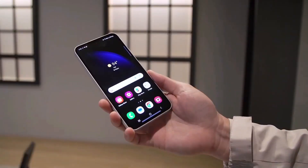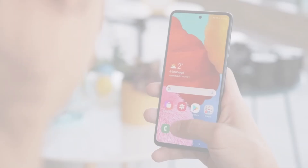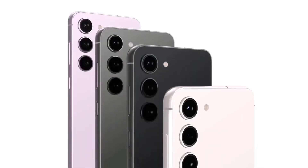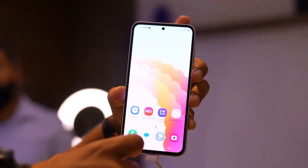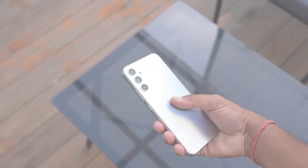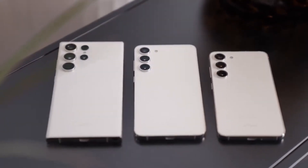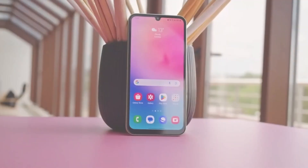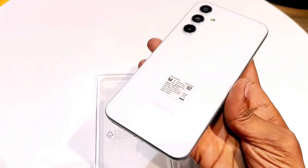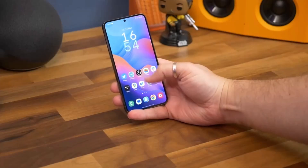The Exynos 1580 boasts an 8-core CPU setup, with one high-performance core clocked at 2.991GHz, three mid-range cores running at 2.60GHz, and four smaller efficiency cores at 1.95GHz. Notably, the main core operates at a faster speed, aimed at improving single-core performance. There's also speculation that this primary core might be a different type compared to the mid-range cores.